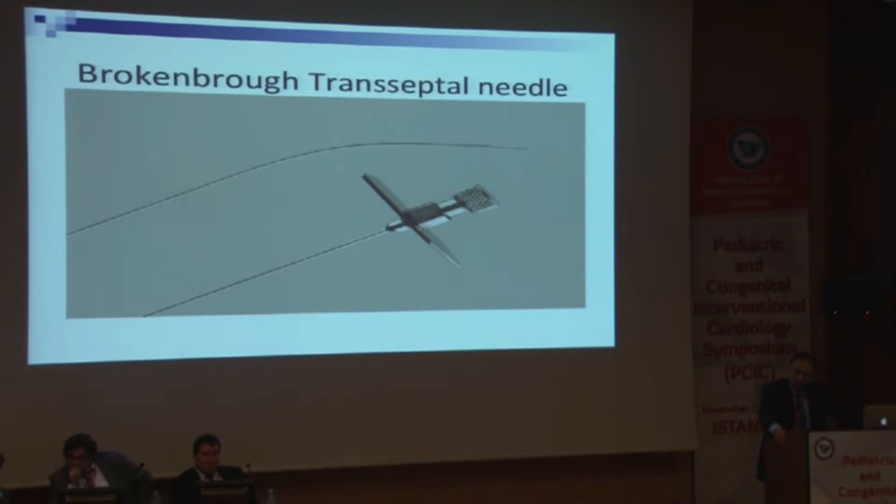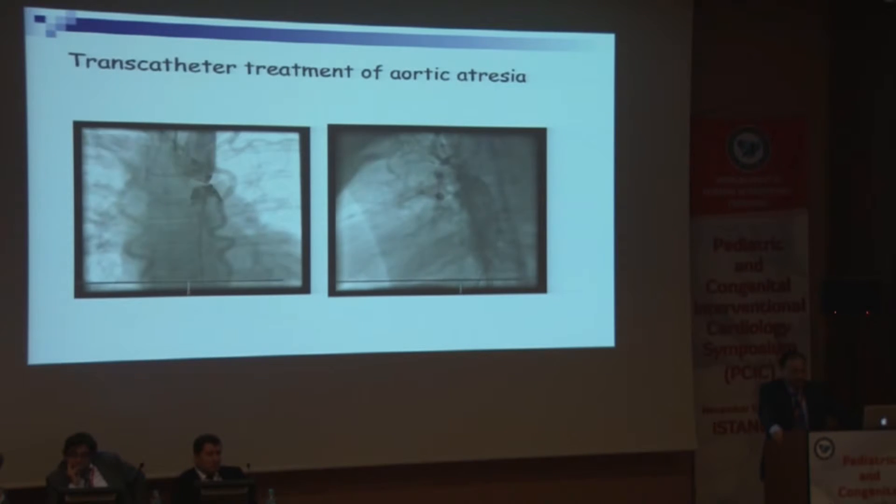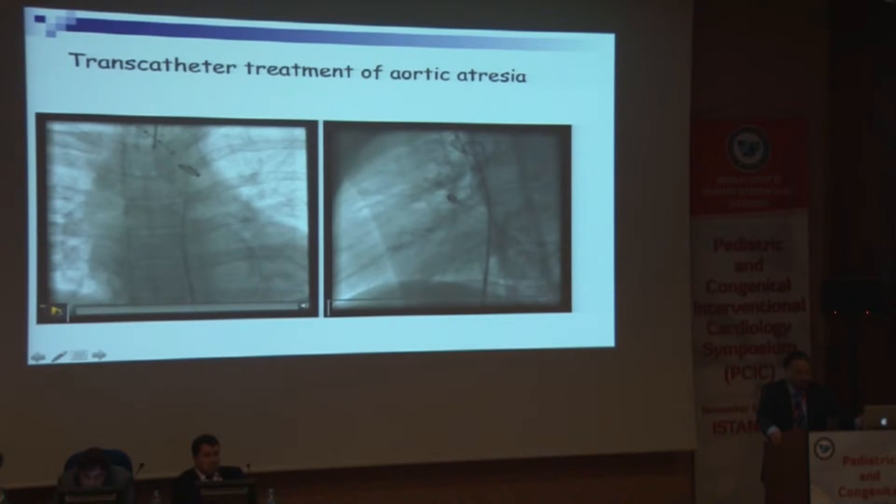We use the Brockenbrough transseptal needle. You can use other things like radiofrequency, laser perforation, or CTO devices — we haven't tried those — but the transseptal needle is available everywhere and we think it is safe. Here we show simultaneous injection from above and below so you can see the segment is completely occluded. On the lateral projection we inject from above and below to measure the distance between the upper and lower segments.